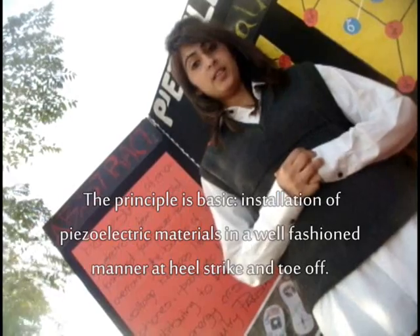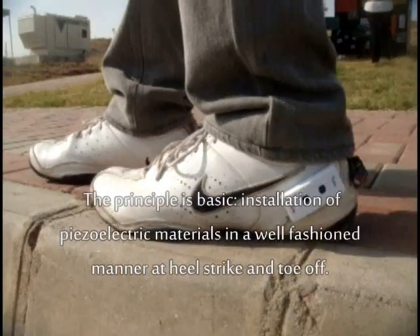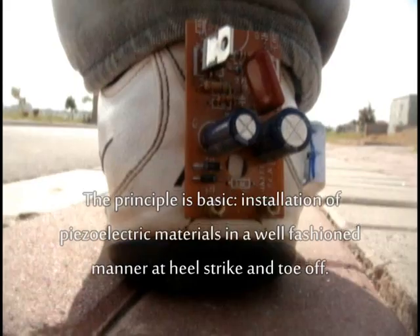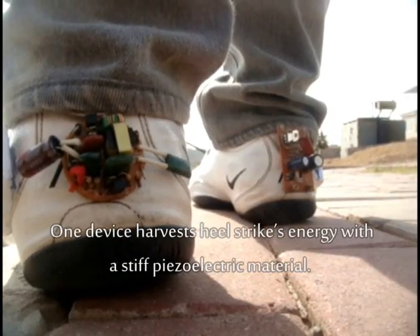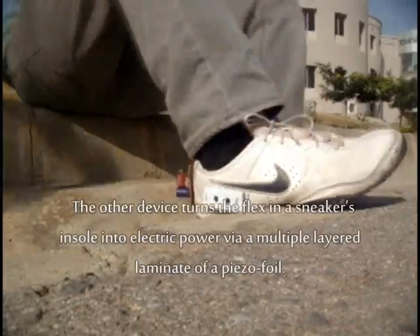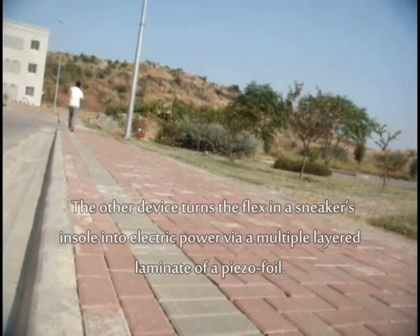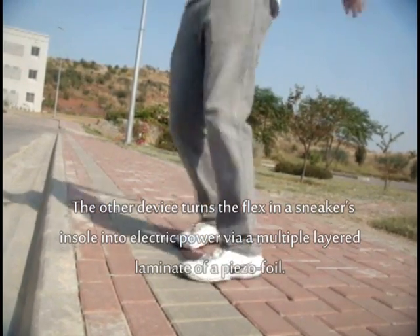The principle is basic: installation of a piezoelectric material in a well-fashioned manner at heel strike and toe-off. One device harvests heel strike energy with a stiff piezoelectric material. The other device turns flex in sneaker insoles into electric power via a multi-layered laminate of piezo foil.